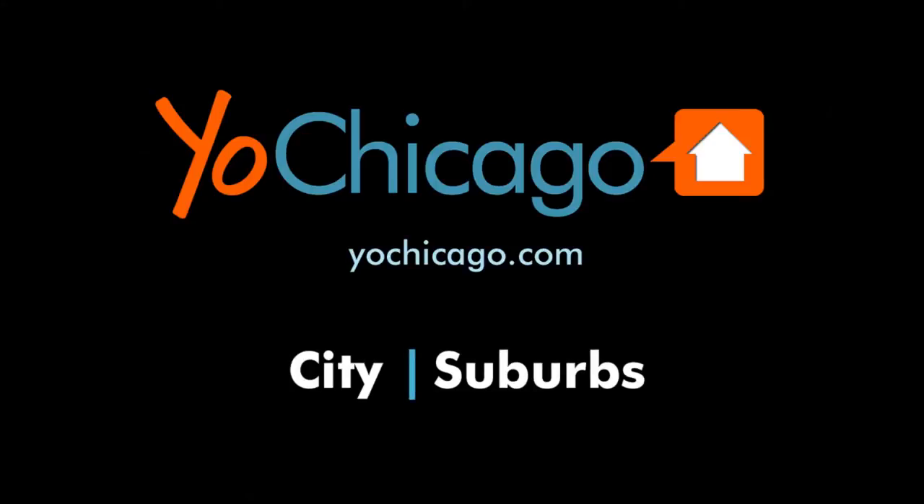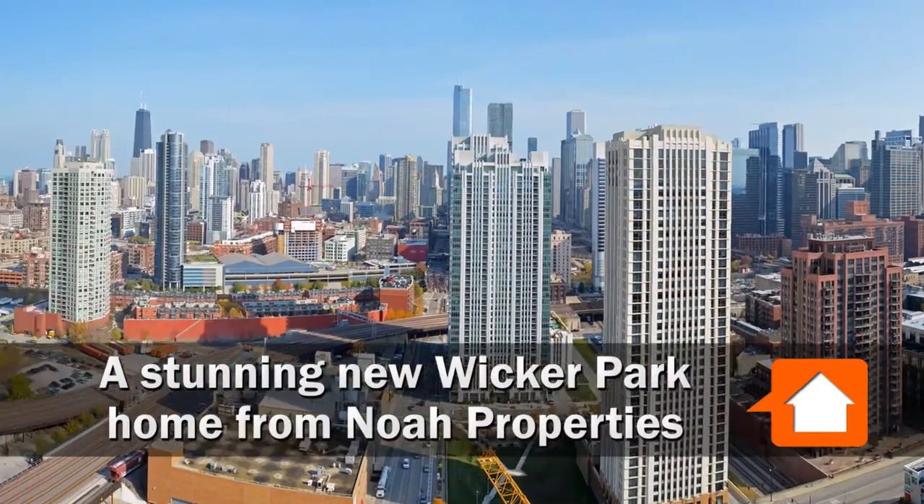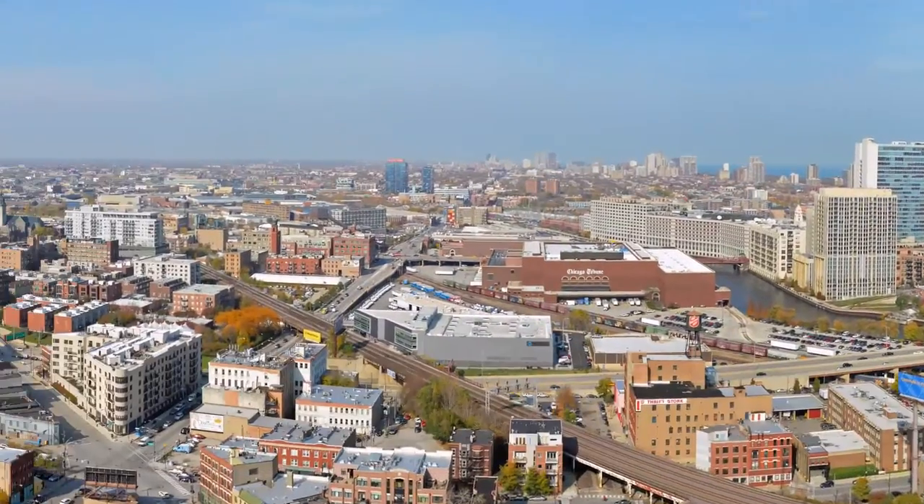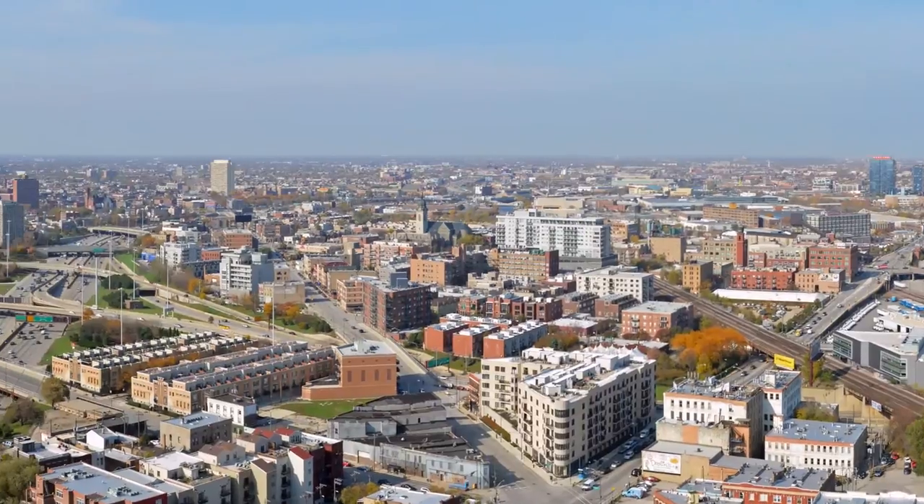Joe Zinkas from YoChicago.com. I'm in Noble Square slash Wicker Park this morning in a very different home with Melissa Govaterica from Sergio and Banks.